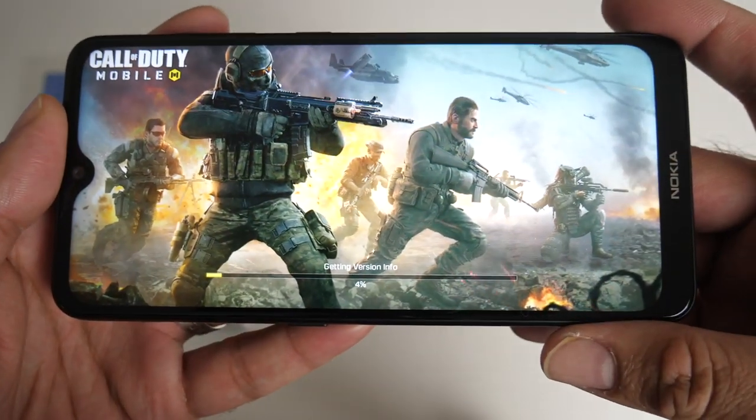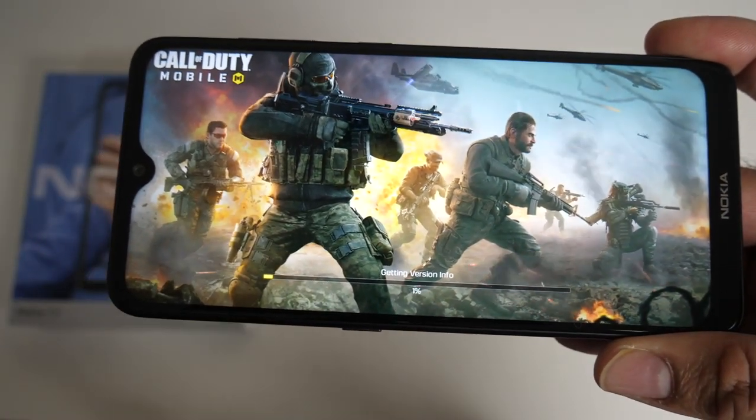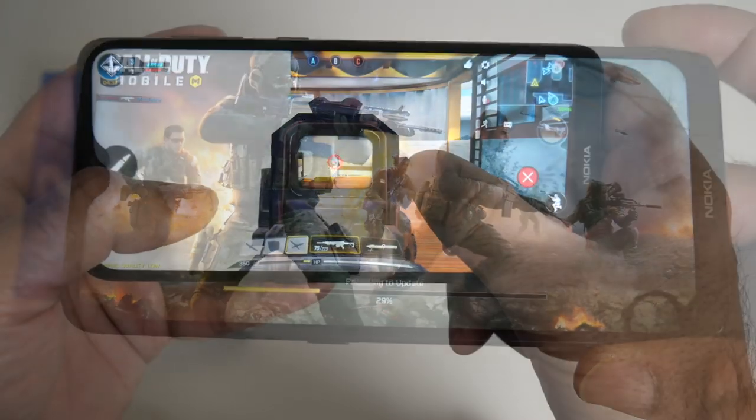The next game we are going to test is, of course, my favorite Call of Duty Mobile.